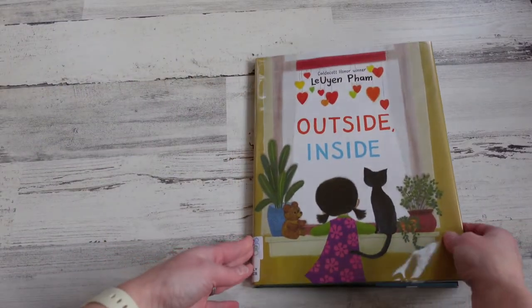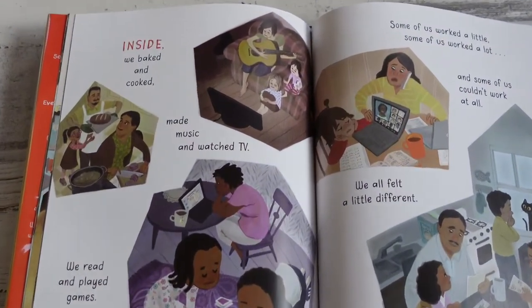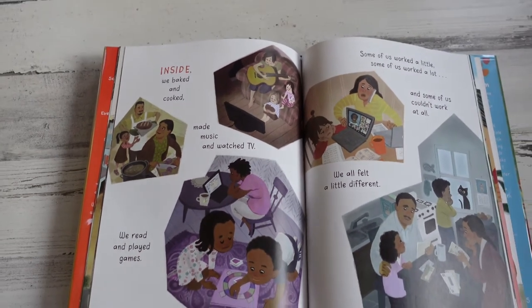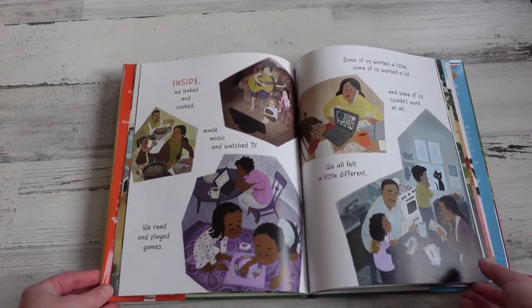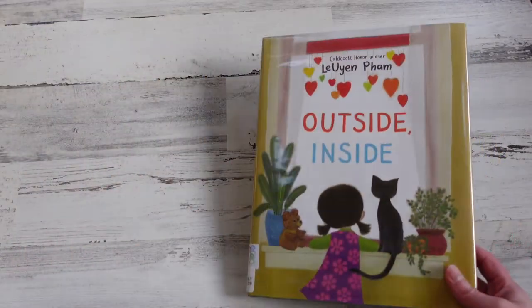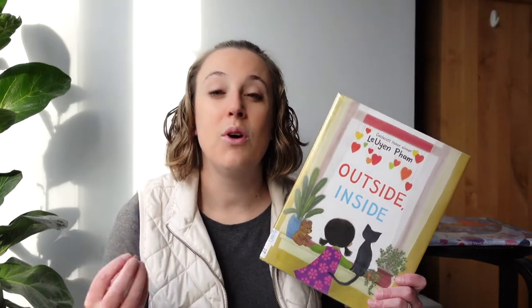The next book is also one I shared last week in my favorites from 2021: Outside Inside. In this story the illustrator does an amazing job of capturing big emotions — you can really see on each person's face what they're feeling, and as the reader you can connect with each one of them. Whether they are feeling sad, happy, lonely, or excited, you can feel each emotion through the diverse cast of characters. All the details in each image really convey a sense of community and evoke those powerful emotions.